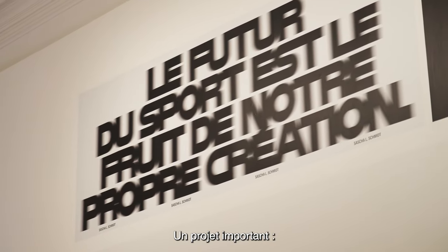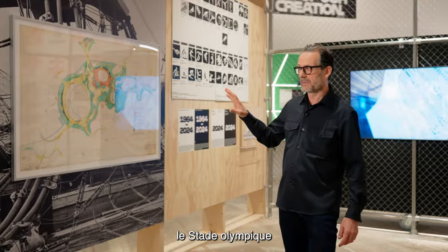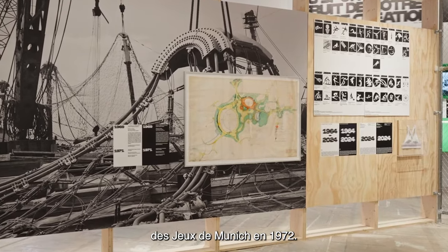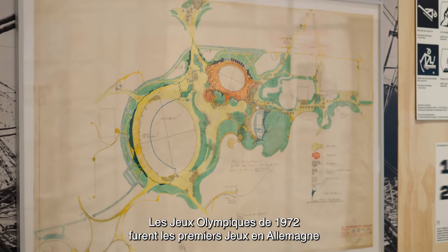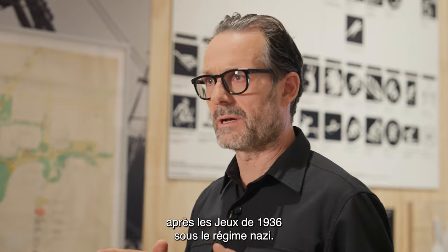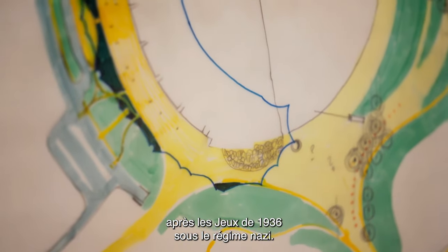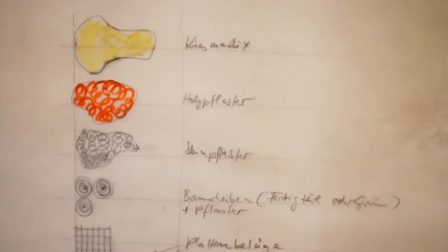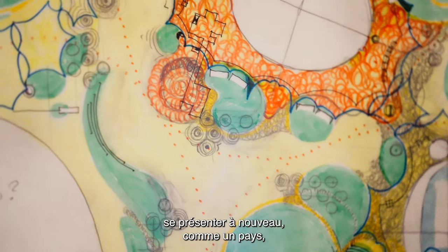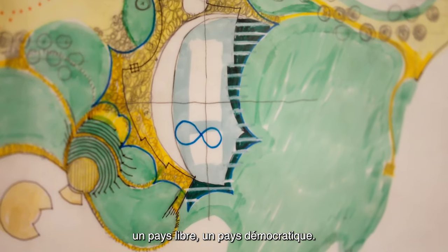An important project is the Olympic stadium for the 1972 Munich Games. The 1972 Olympic Games were the first games hosted in Germany after the 1936 games during the Nazi regime. Germany had to reintroduce itself as a free, democratic country.